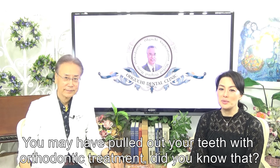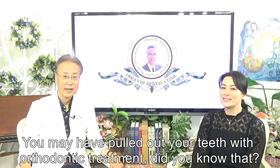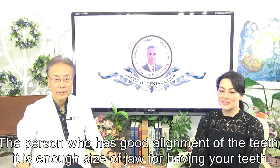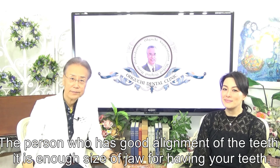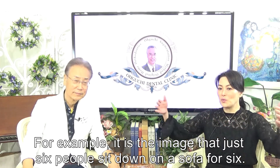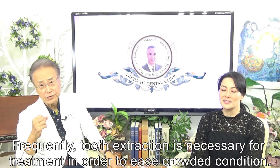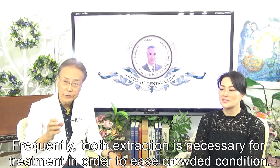You may have had your teeth straightened with orthodontics treatment. Did you know that the person who has good alignment of teeth has enough jaw size for all their teeth? For example, it is like six people sitting on a sofa made for six. Frequently, tooth extraction is necessary for treatment in Oguchi's crowded condition.